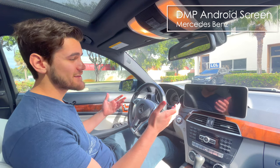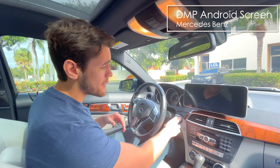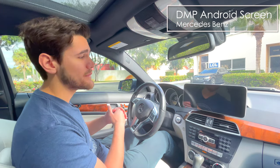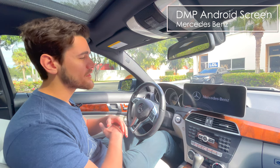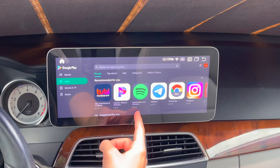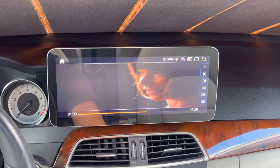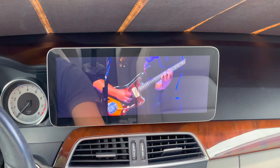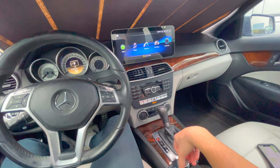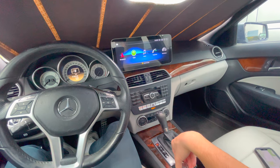This is the newest DMP Android command screen. We've got the Android 11 operating system, which was recently upgraded from the Android 10 system. With this new DMP Android screen, you're going to have all of the latest features including Apple CarPlay, the ability to download apps, the ability to stream and watch movies and TV shows. You can get on YouTube, video games, and you have the ability to still use your factory command knob to control your screen as well as the factory steering wheel controls like the volume.